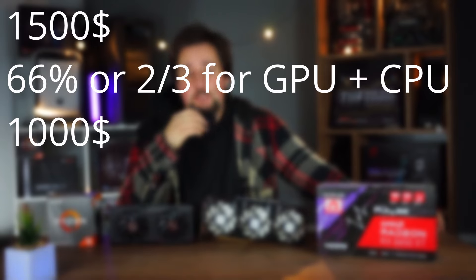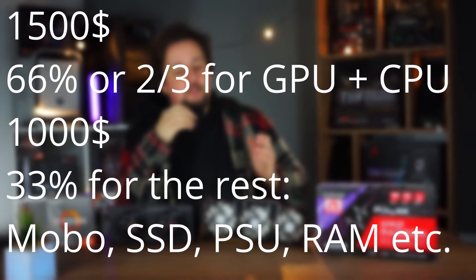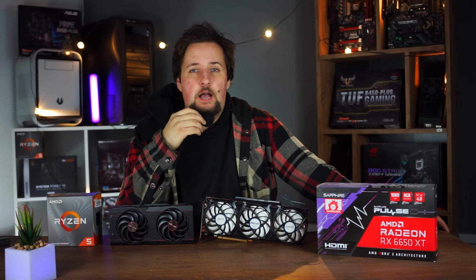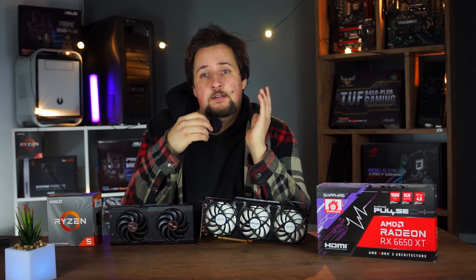We have to divide that again, and the other third — the $500 — we are going to use for the other components such as motherboard, power supply, storage, case, CPU cooler, and RAM.